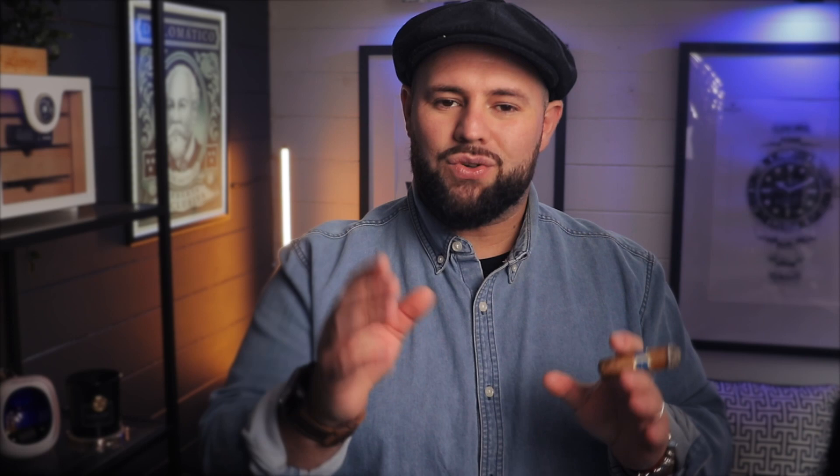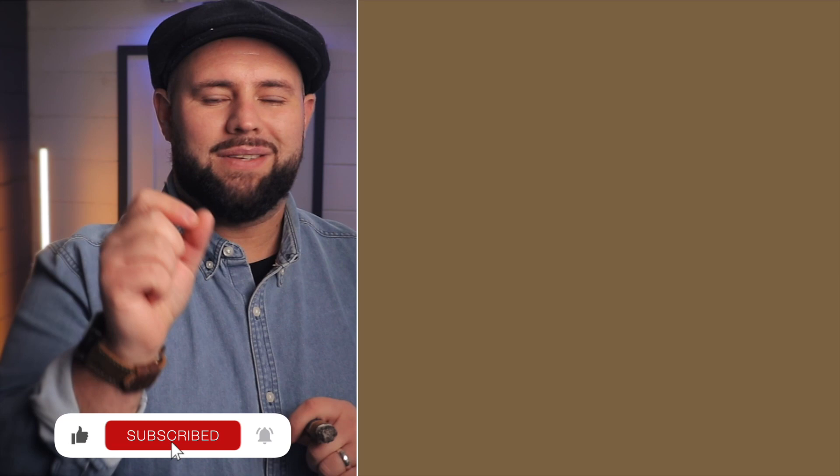Now that you know which cigars I recommend, let me know in the comments which one you're thinking of picking up or which one you'll start with. If you're a regular smoker who stumbled on this video, tell me — what was the cigar that got you hooked? Don't forget to subscribe as I'll be reviewing all of these cigars. I'll leave last week's video and my review playlist linked, and in the meantime, don't forget: smoke less, smoke the best.